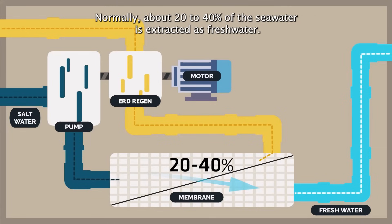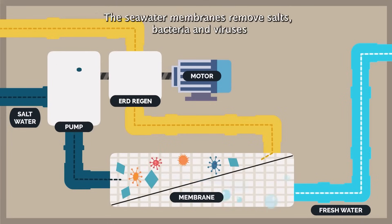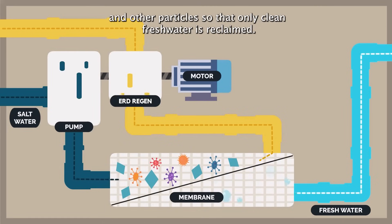Normally about 20 to 40% of the seawater is extracted as freshwater. The seawater membranes remove salts, bacteria, viruses, and other particles, so that only clean fresh water is reclaimed.